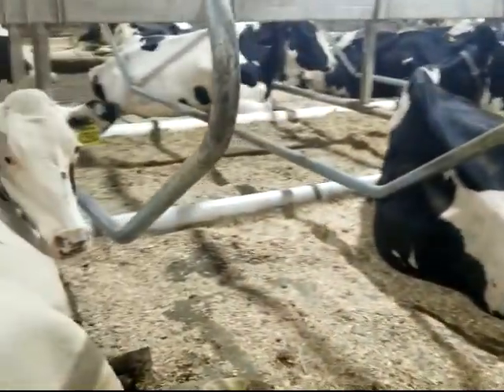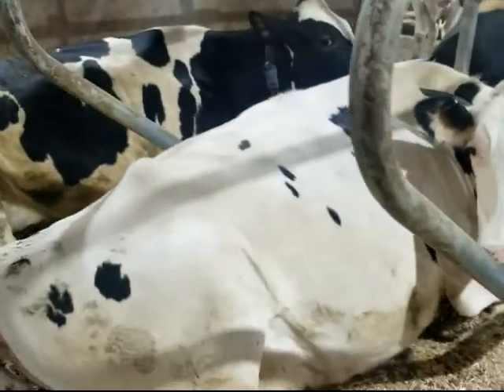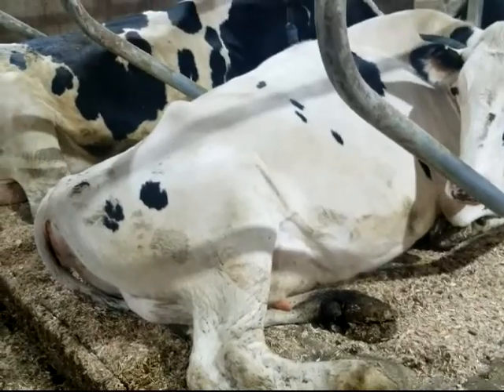Their comfort is coming from a dual chamber that is going to cradle them as they're resting, ruminating all throughout the day.